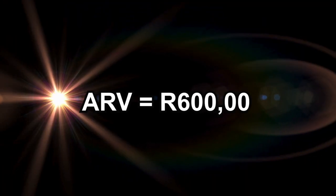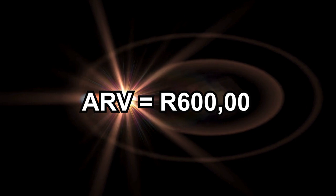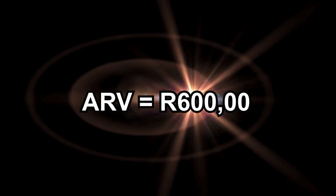That six hundred thousand rand number is your after repair value — ARV — and it's crucial for determining your next steps.